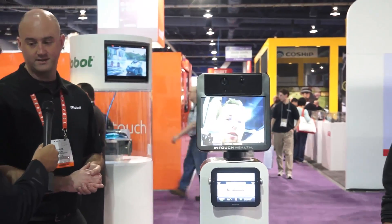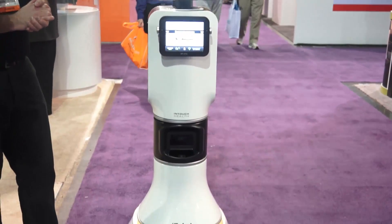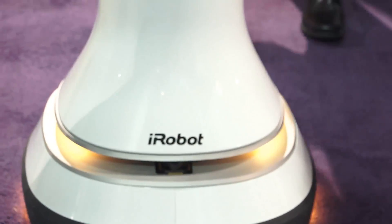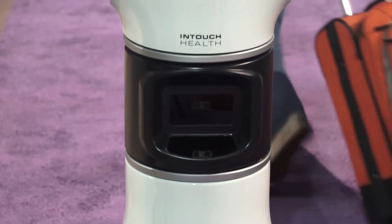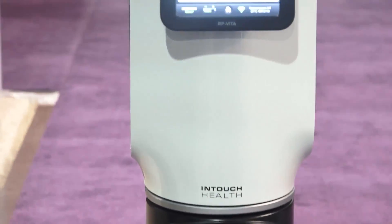So this is the RP Vita. It's a robot that we developed in partnership with a company called InTouch Health, and it's a telepresence robot for hospital use. A doctor can dial into the RP Vita from anywhere in the world and interact with patients, interact with hospital staff, or perform diagnosis through the robot.